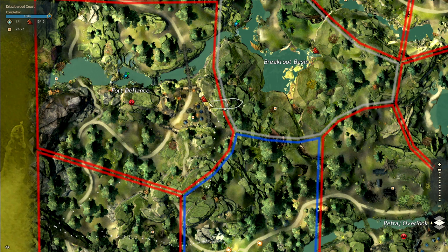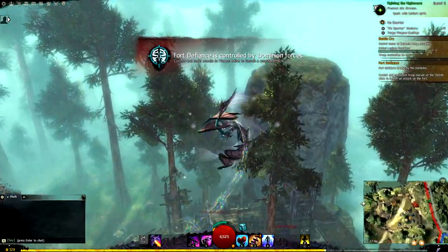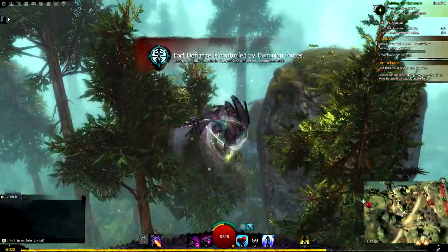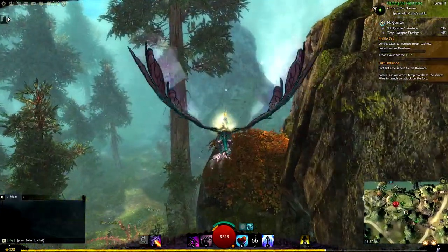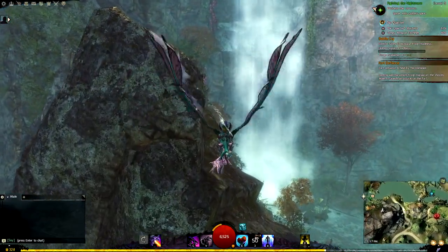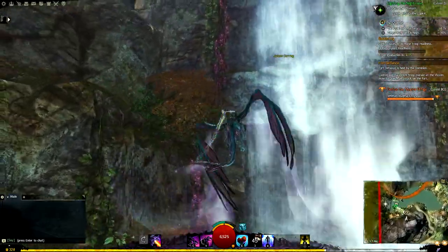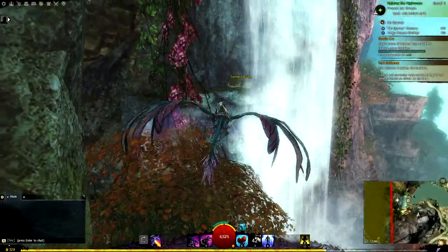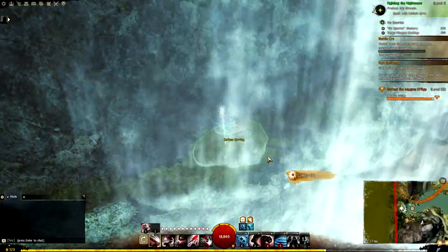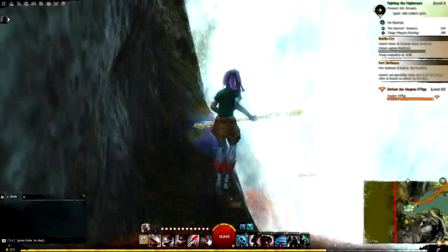Quite in line with the vista, not far from where we just were. Next we're heading for the scepter. We have our Verdant Falls and we are in the waterfall. Onward to the shortbow.